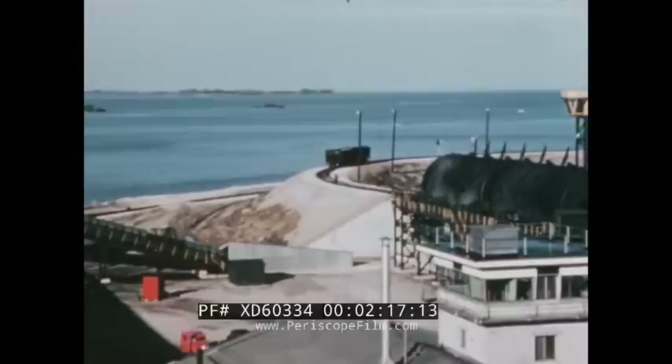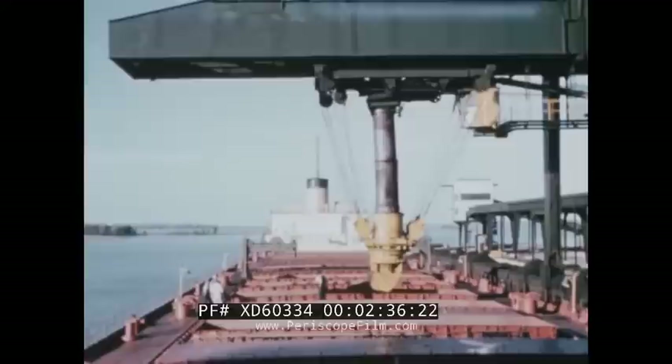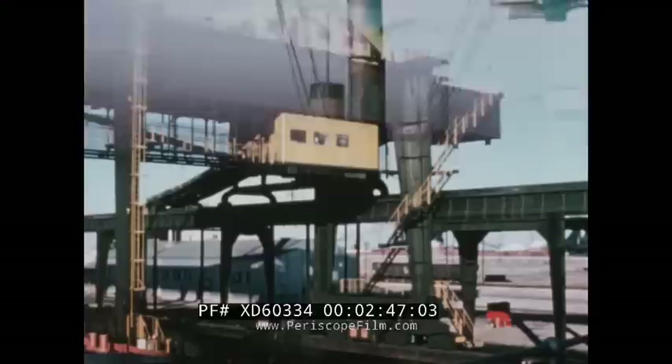The coal moves on a series of conveyor belts. A computer scale registers the weight automatically. The principal belt is eight feet wide. The conveyor belts deliver the black mineral into a large telescopic chute, through which it falls into the holds of the ship. It fills each hold of a vessel while the ship remains stationary. The loader itself moves along the dock on rails.